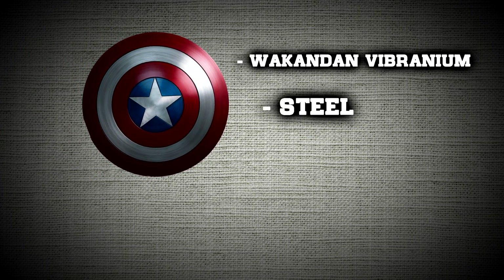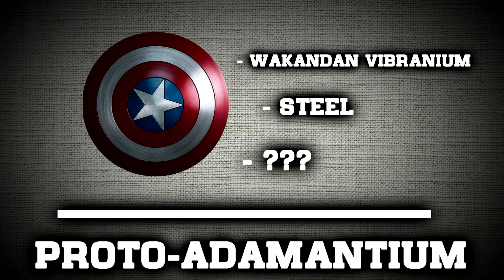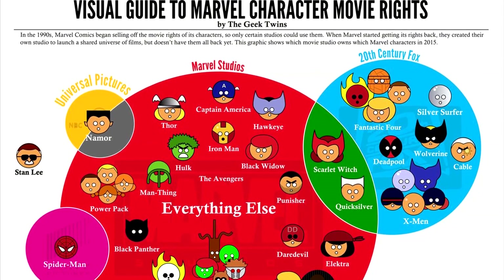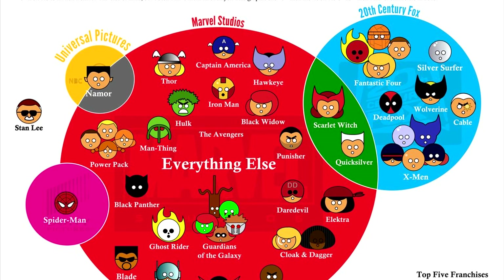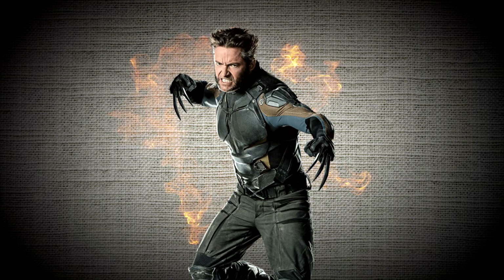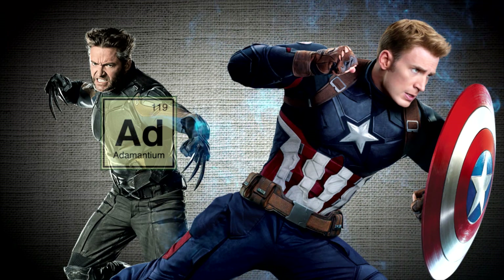So to recap: the Wakandan vibranium, steel, and mysterious third element make up proto-adamantium. In the films, due to Fox owning the X-Men rights, it's much simpler — Cap's shield is made entirely out of vibranium. So basically: Wolverine equals adamantium and Captain America equals vibranium.